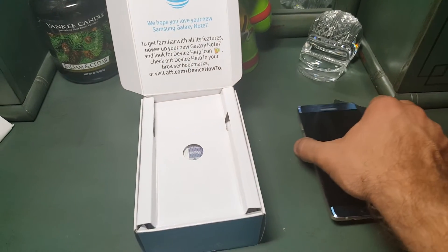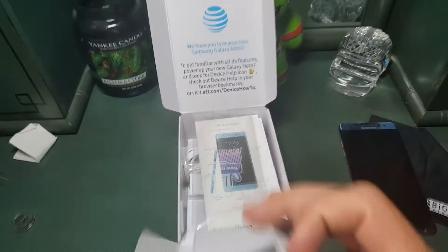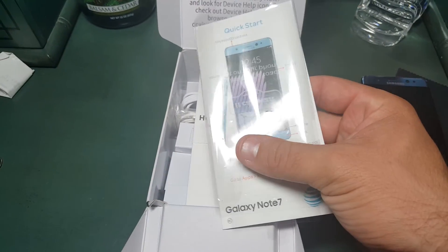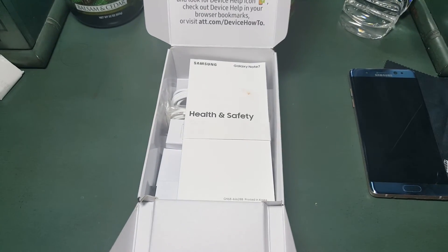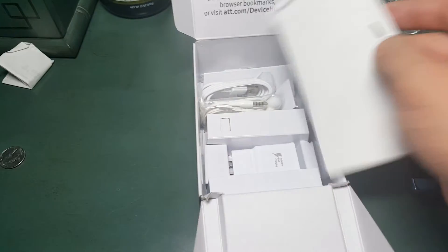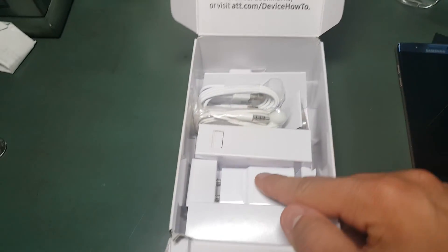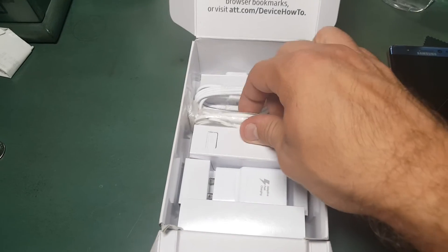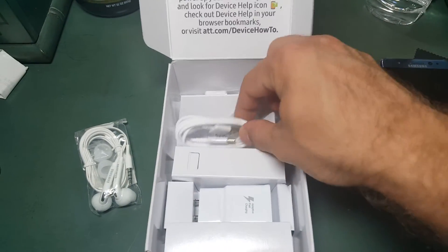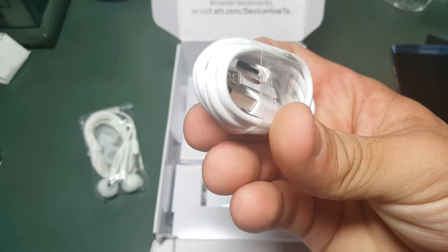I'll put the phone down here for now. In the box, you pretty much just get your standard Samsung papers and stuff like that. The guy actually gave me everything — got the charger, the ear pods, and a USB Type-C cable.